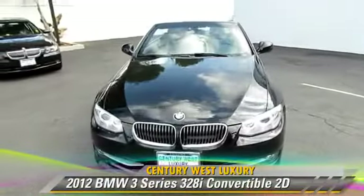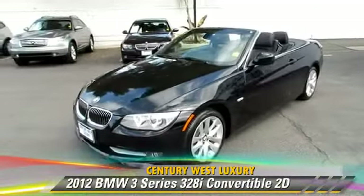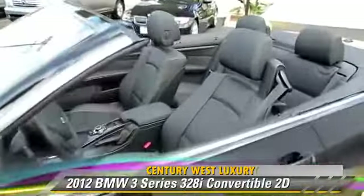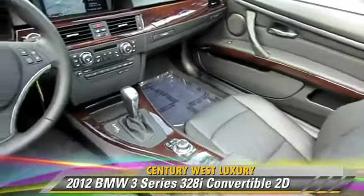The 2012 BMW 328i, powered by a 3.0-liter six-cylinder engine with a six-speed automatic transmission. This rear-wheel drive convertible with fewer than 5,000 miles on the odometer is well-equipped.